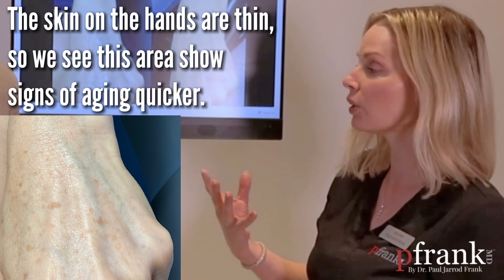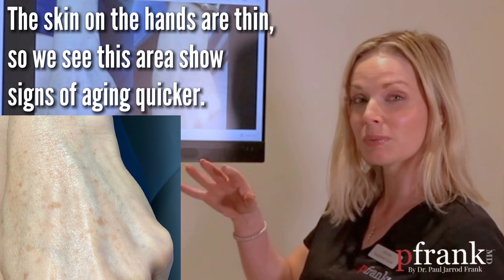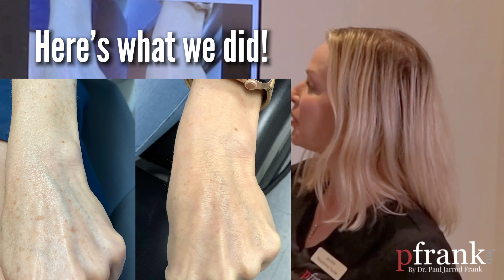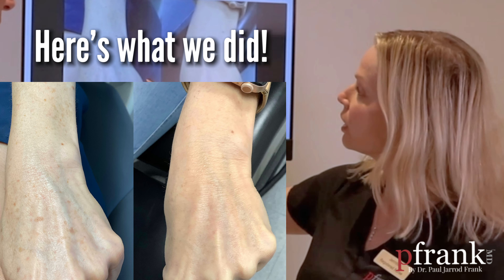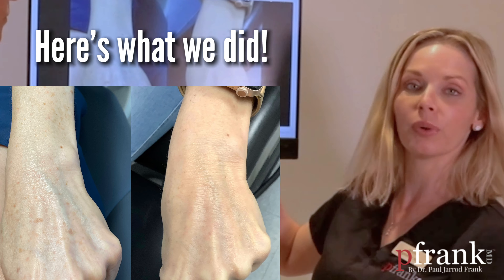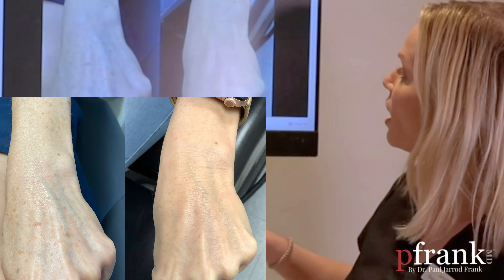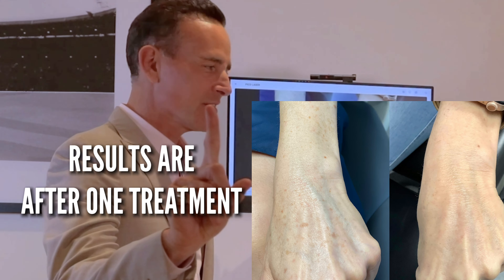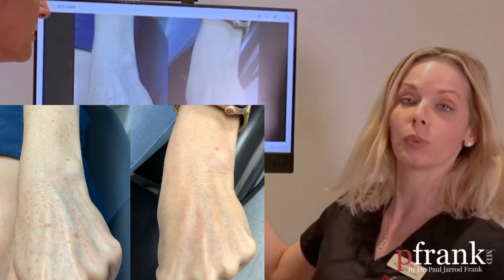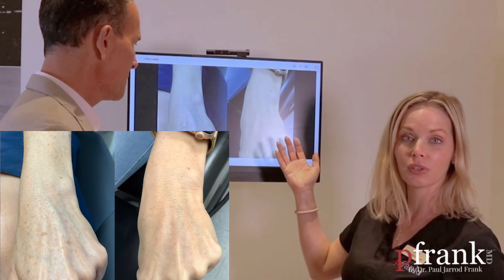The hands tend to age a lot quicker — the skin is very thin. Ladies, pay attention to your hands because it does tell how old you are. What we ended up doing with this patient is a Fraxel treatment on her hands, followed up with a picosecond laser to spot treat all of these larger lentigos. The results are quite incredible — one treatment, four weeks apart. The patient is absolutely thrilled; her hands look rejuvenated.